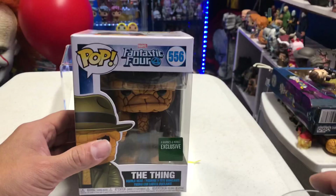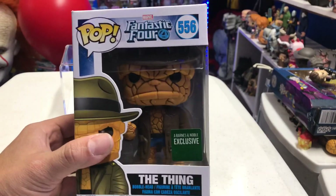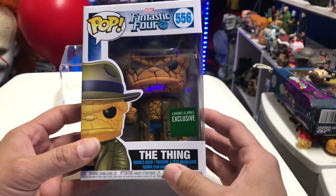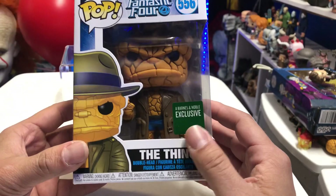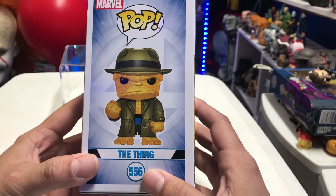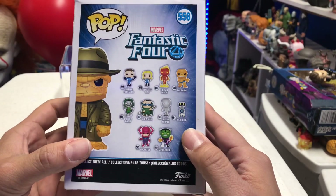All right guys, we are back home and we have the pop right here in hand. This guy just looks so awesome — it's got a little bit of weight to him. You can see the front of the packaging — it does read Barnes and Noble exclusive, and there's an image of Ben Grimm right there on the side.